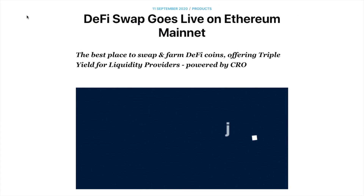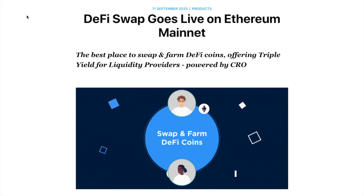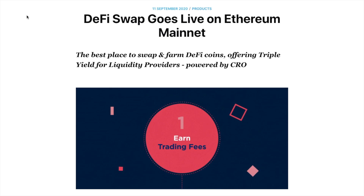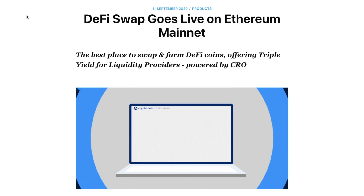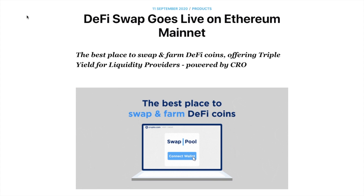DeFi Swap is a new DeFi protocol by Crypto.com, allowing users to swap and farm DeFi coins at the best available rates, whilst offering an attractive incentive program for CRO token holders. Crypto.com, who are famous for their one-stop crypto app, are the next crypto company to release a DeFi service for their users.